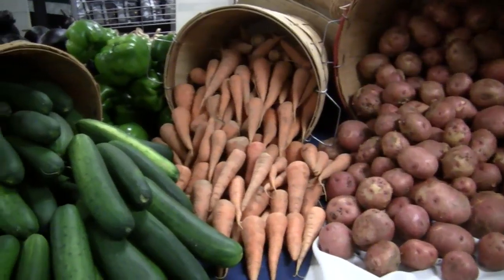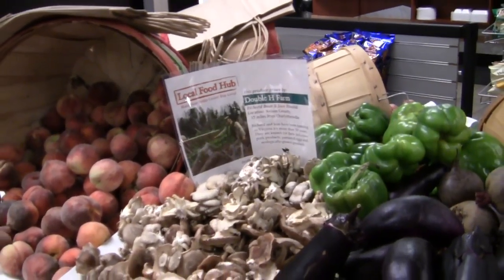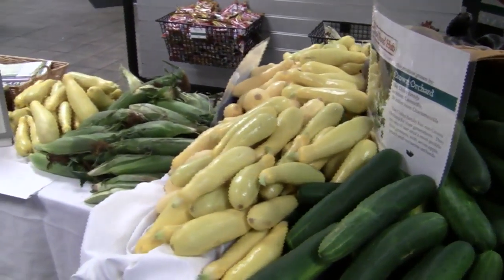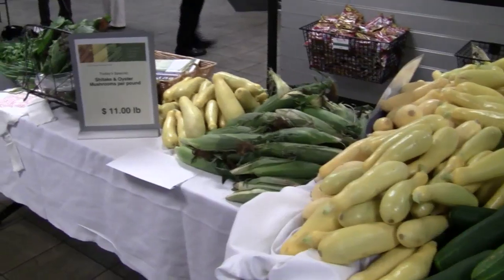Phytochemicals are components in food that apparently work in different ways to protect us. Different ones tend to go into groups based on color — the ones in red foods, orange foods, green foods, white foods, and purple foods. If you have a wide variety of fruits and vegetables on a regular basis, you're getting the bulk of what we know as phytochemicals.